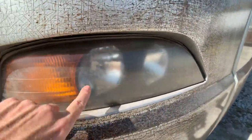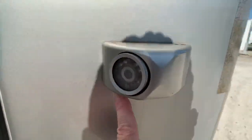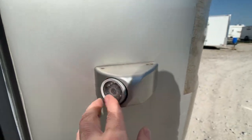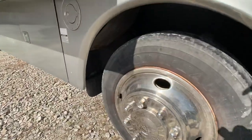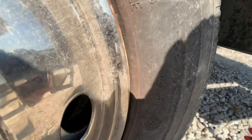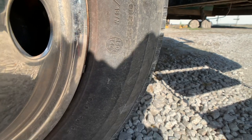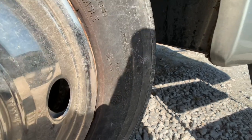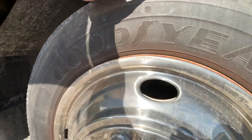The headlights are showing some fogginess — easy to replace. The side camera lenses are showing some cracking. The tires do need to be replaced — they're over 10 years old. The size is 255 70R 22.5s. They've been covered so there's no dry rot, and you can definitely make it home without a problem.